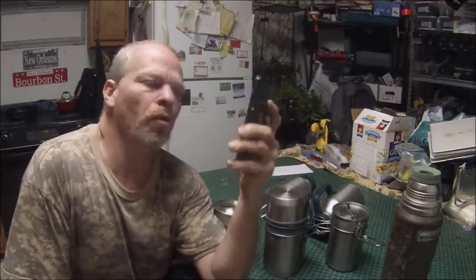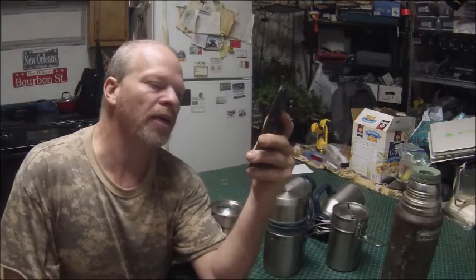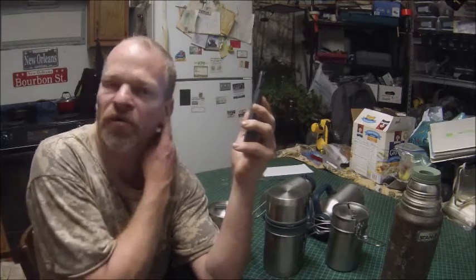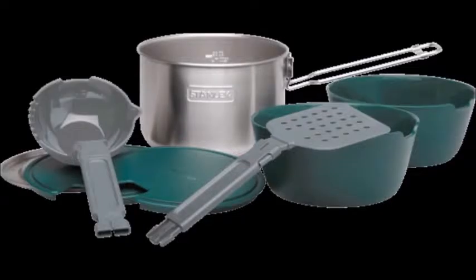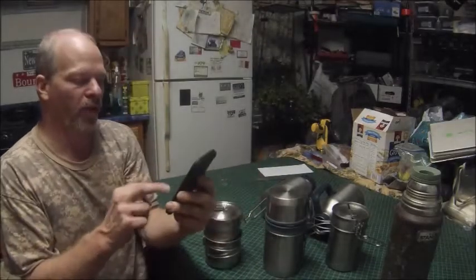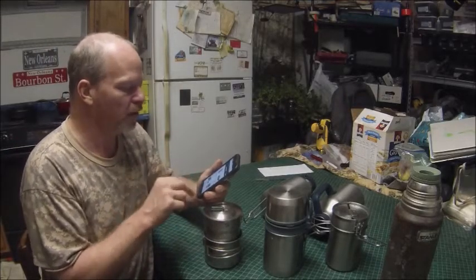For the giveaway, Donnie says you've got to go to Stanley's website and look over three items that you really want to have. Basically, just go over there and find the information. I would like to have the Adventure Two-Pot cook set. I'll put the link below if I remember. I just love cook sets and the way everything comes together.